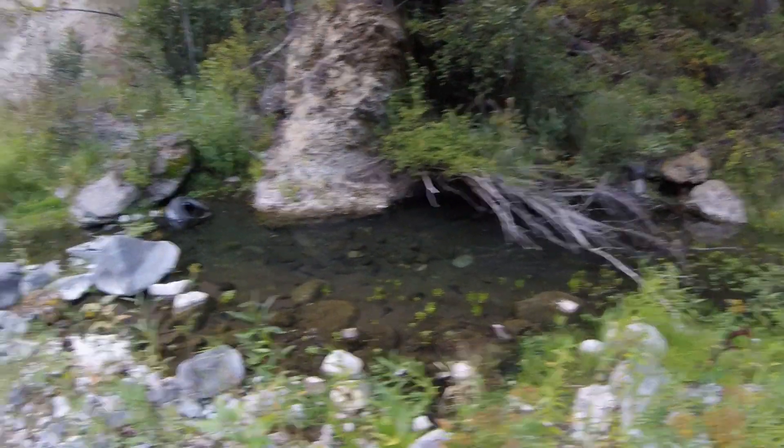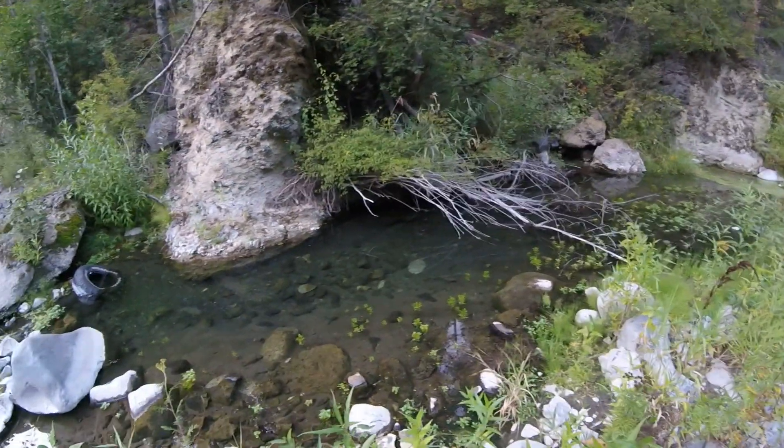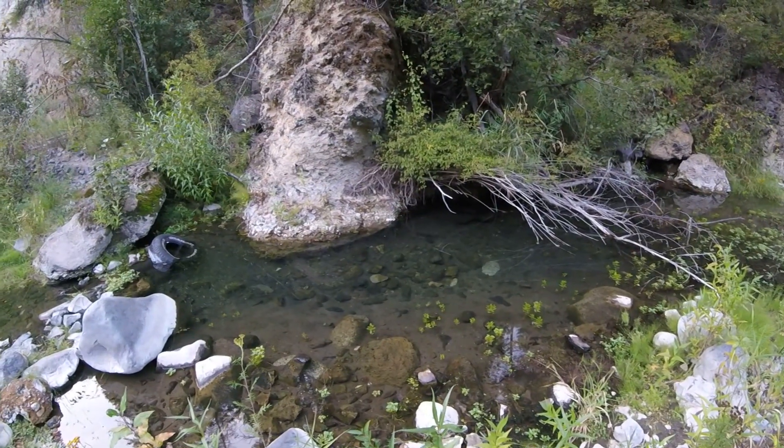Several days of rain, therefore the creek's coming back. There's some fish in there — it's not going to show up on the GoPro but there's like some little five-inch, six-inch fish.